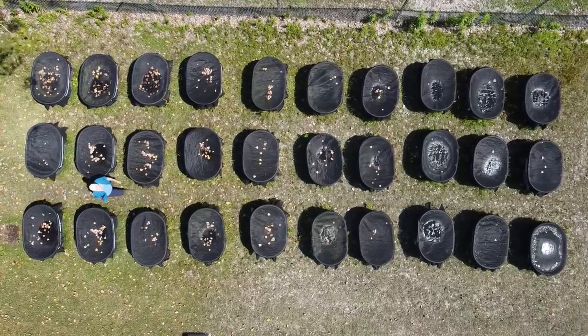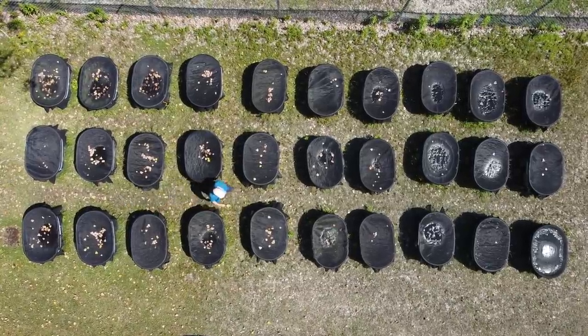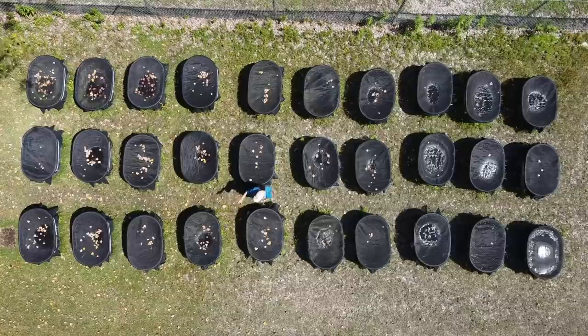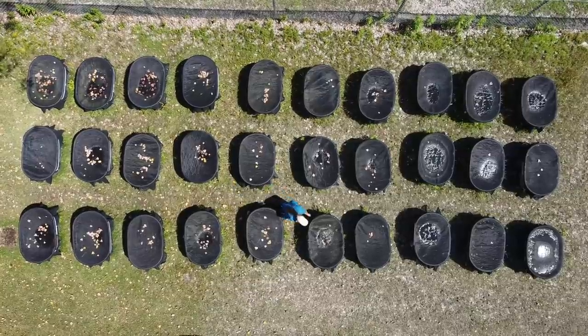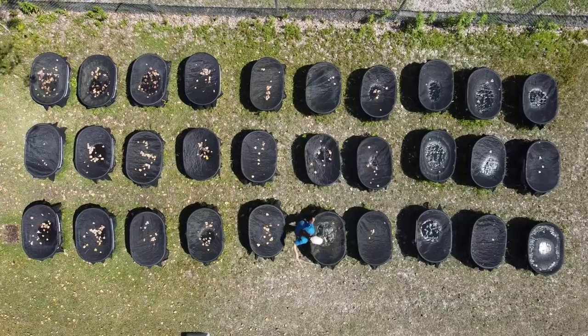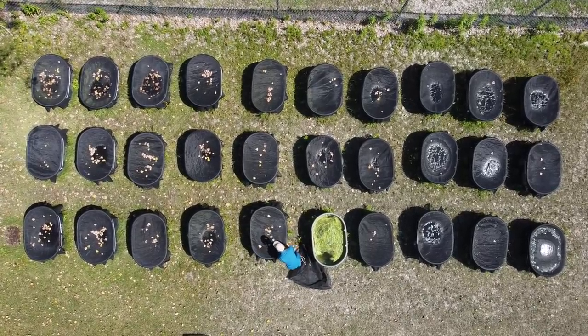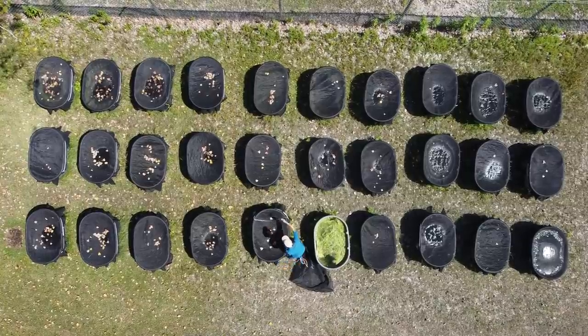In some of these mesocosms, I have tadpoles, and in some of these mesocosms, I don't. So I can look at the difference between the two and see how the environment changes when the tadpoles are there or not. In this mesocosm I am opening, there are no toad tadpoles. But in this mesocosm I am opening, there are a hundred toad tadpoles.